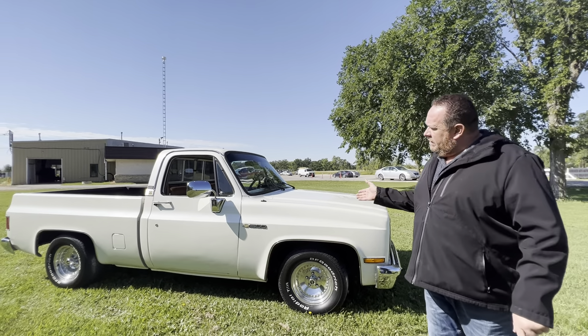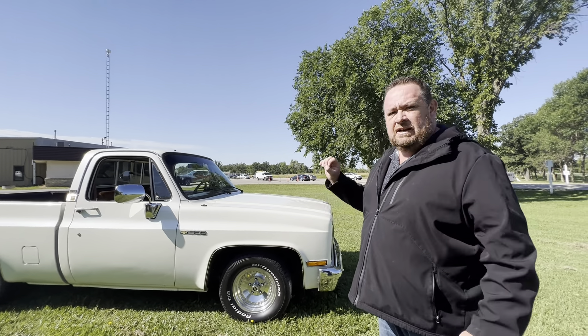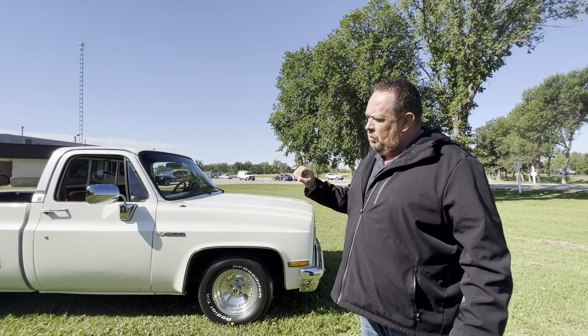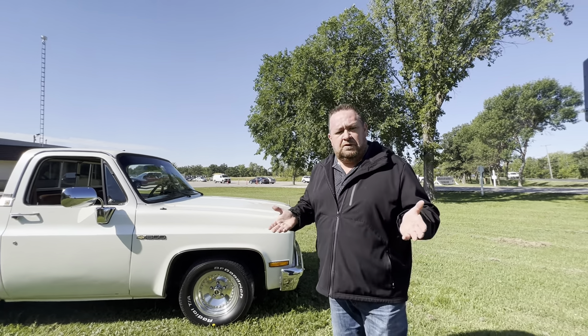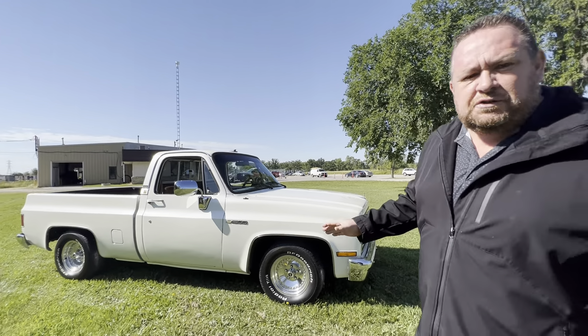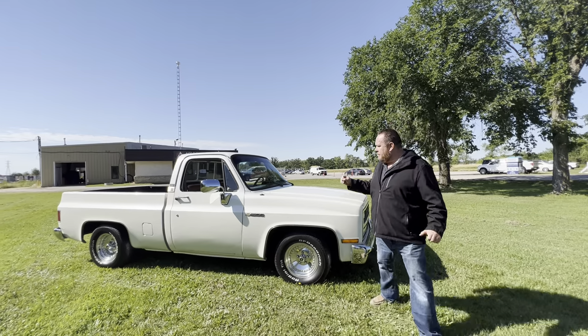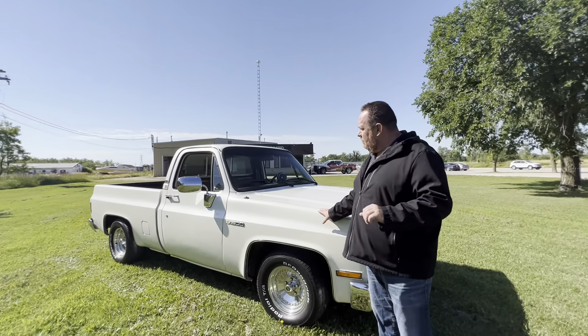I'm going to give you an example of one of the trucks that just came in. You want to talk about a rare truck? Pay attention — I'm going to tell you why this truck is a little bit more rare than any square body truck you may have seen or heard about. Everybody knows square body trucks were made from 1973 to 1987. That's when the square body trucks were made.